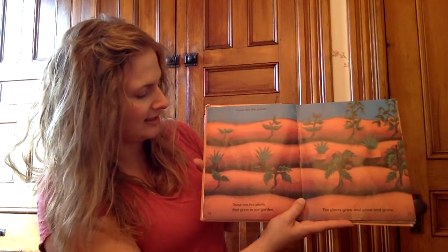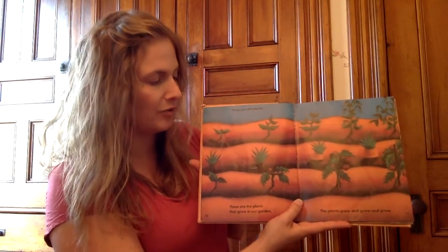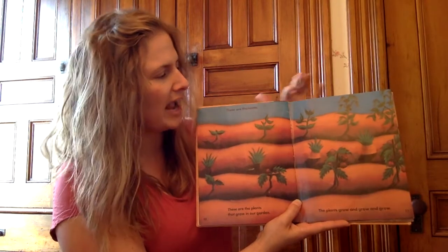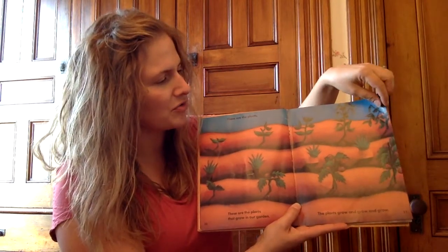These are the plants. These are the plants that grow in our garden. The plants grow and grow and grow.